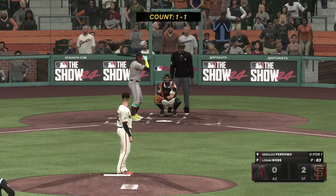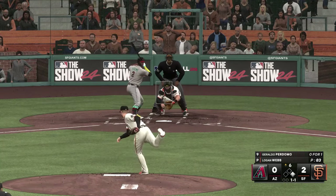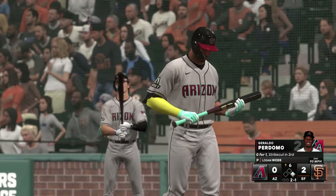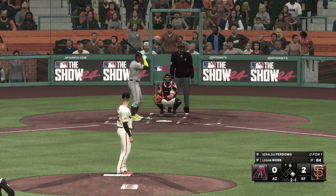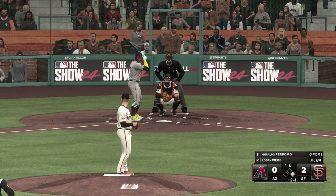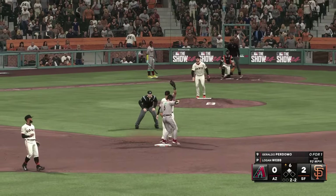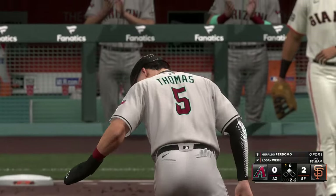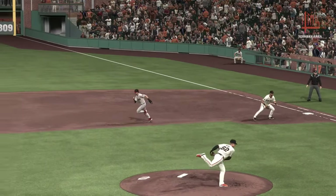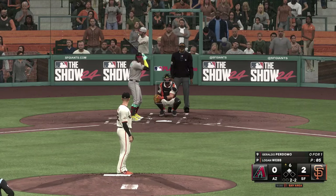Now up next for Arizona: Geraldo Perdomo. Here's the 1-1 — just missed. Does he really want to try and steal second against this catcher? I know he's fast, but it's pretty risky. Here goes the runner — pitching for a strike — and that's a stolen base! Not even close. Here's what I think the manager's thinking: today we're not driving the ball, it's hard to get extra base hits, we've got to make something happen to get a runner in scoring position. Excellent call.